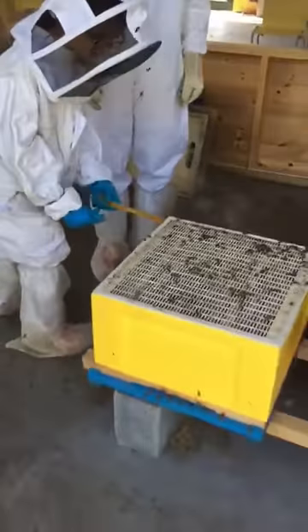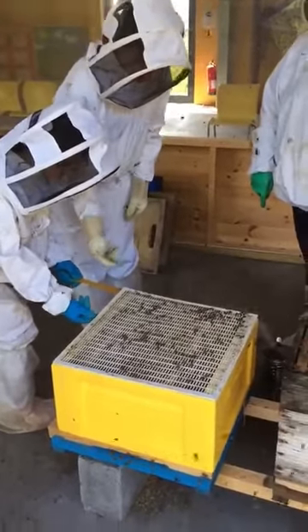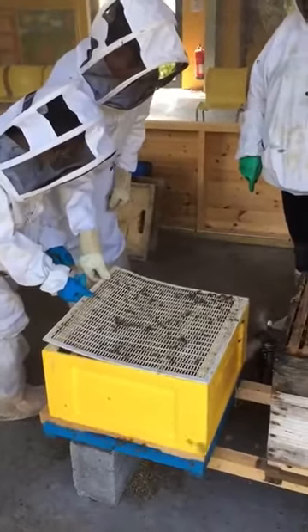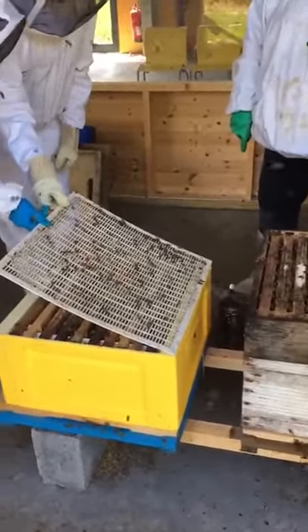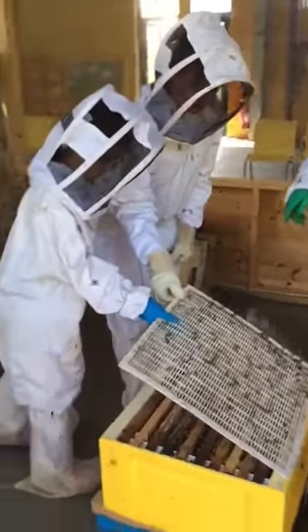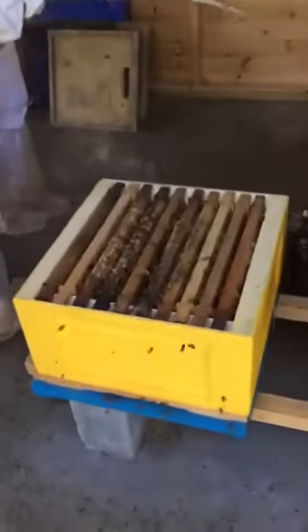You're going to lift it. You want to grab it with your fingers at the edge of that particular one. Good girl, you're doing a fantastic job there. You can feel that stickiness of those as well. And that queen excluder — we're going to take it and we're going to put it against your pile over there.